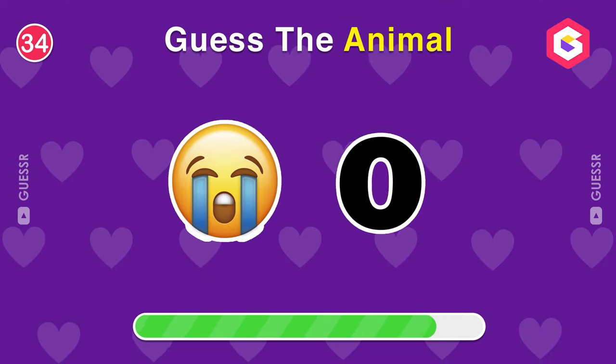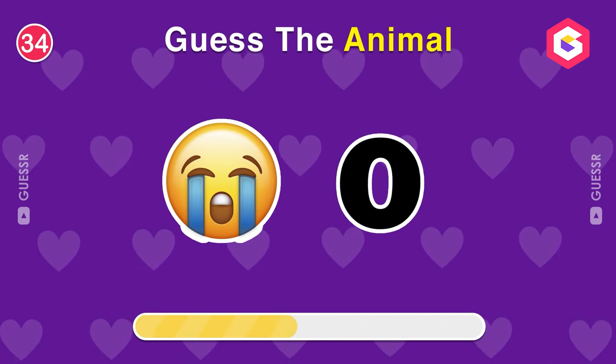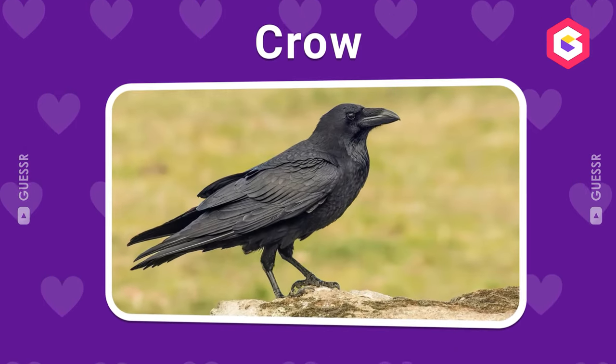Guess the name of this animal. Yes, it's a crow.